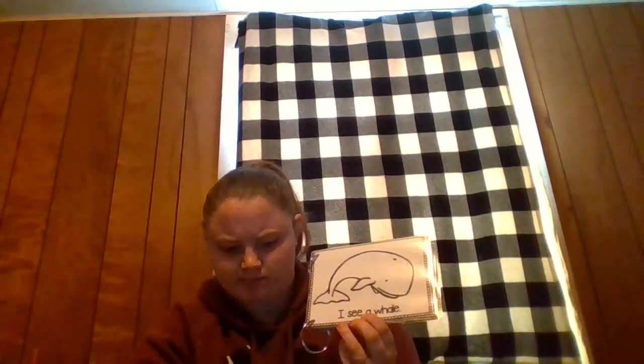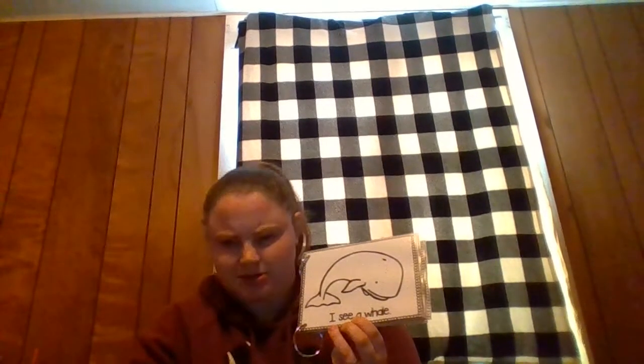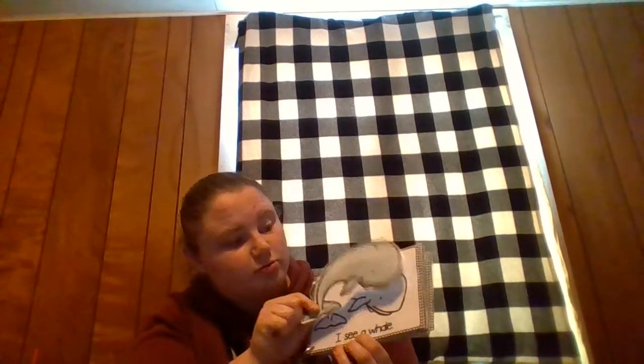Is this a whale? No, that's a jellyfish. Is this a whale? No, that's a sea turtle. Is this a whale? Yes, this is a gray whale. He lives in the ocean. I wonder what other animal we're going to see.